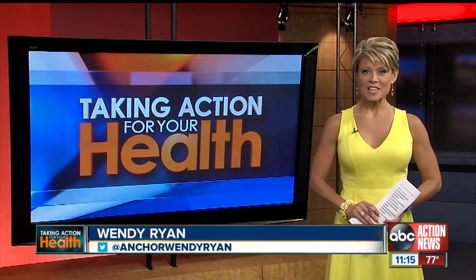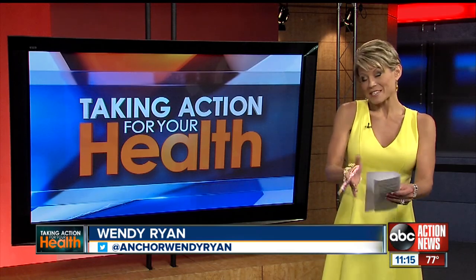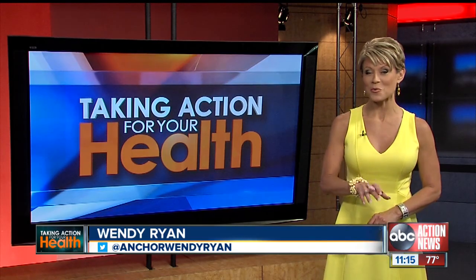It's the latest trend in anti-aging: the non-surgical neck lift. But is it right for you, and is it really safe? ABC Action News health reporter Linda Hurtado is taking action for you with how it works.